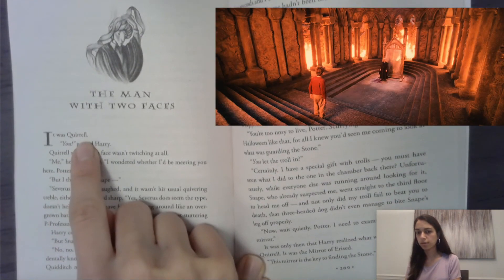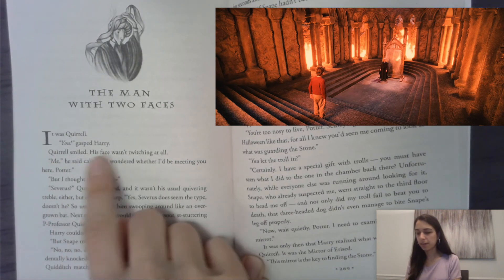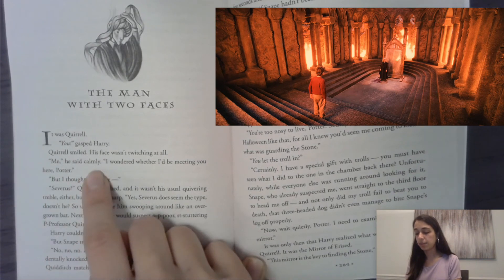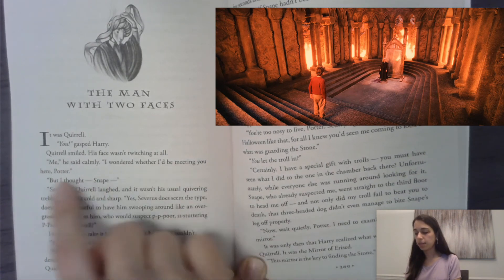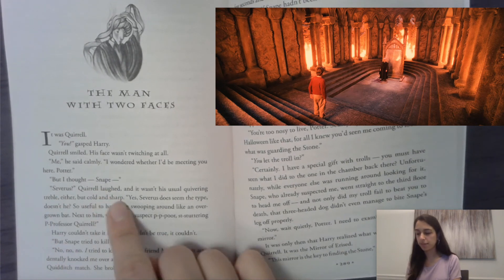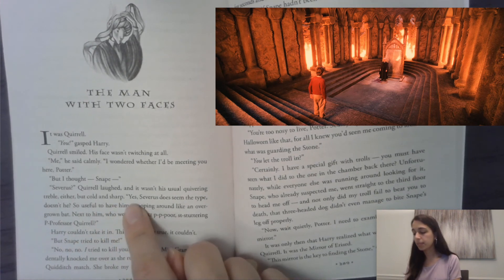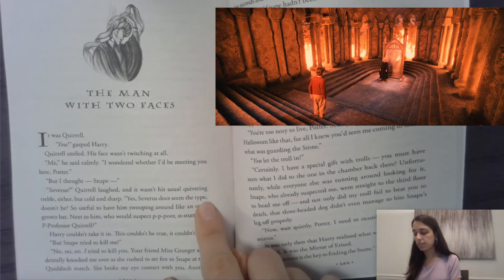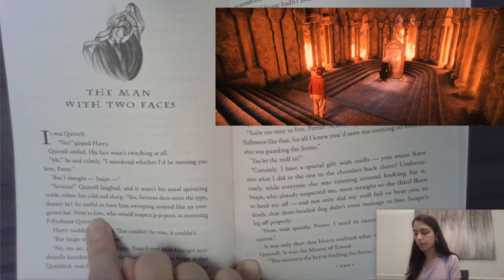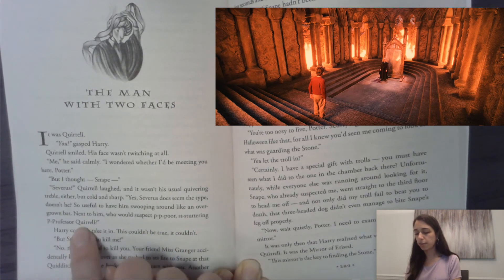It was Quirrell. Did you expect that? 'You!' gasped Harry. Quirrell smiled — his face wasn't twitching at all. 'Me,' he said calmly. 'I wondered whether I'd be meeting you here, Potter.' 'But I thought — Snape? Severus?' Quirrell laughed, and it wasn't his usual quivering trouble either — cold and sharp. 'Yes, Severus does seem the type, doesn't he? So useful to have him swooping around like an overgrown bat next to him — who would suspect poor, stuttering Professor Quirrell?'